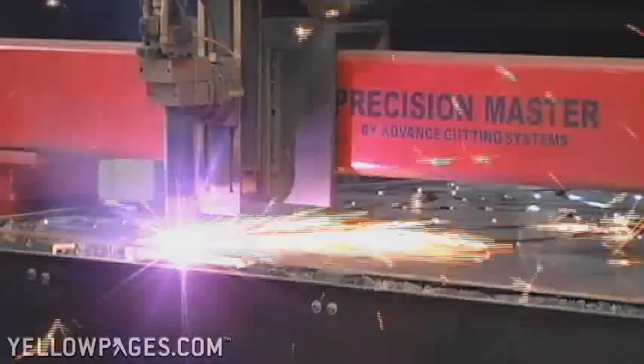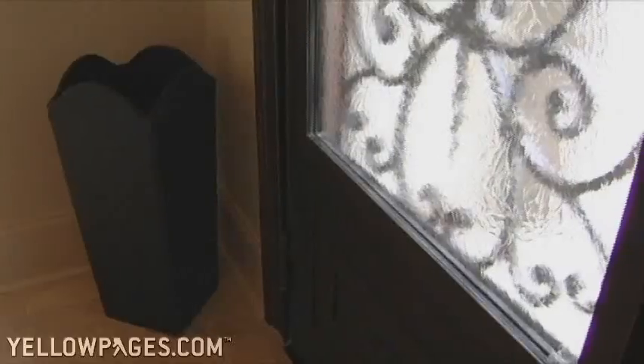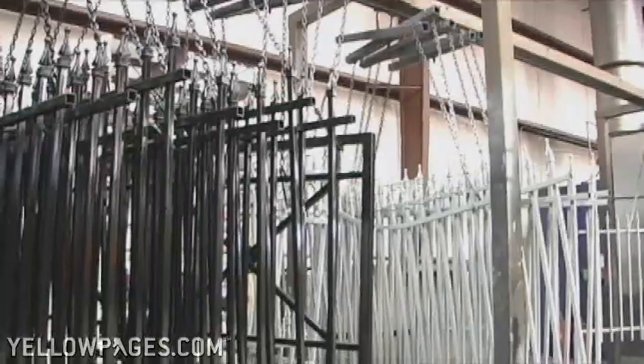Customers can pick from our growing selection of standard styles or customize the front door design to match their tastes. Hinged glass panels on each door allow for easy cleaning as well as ventilation. From light residential to fully-gated communities,